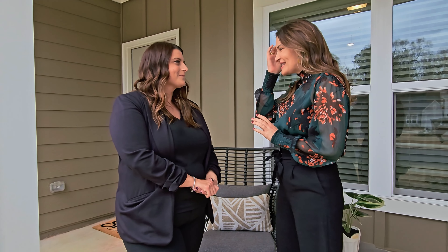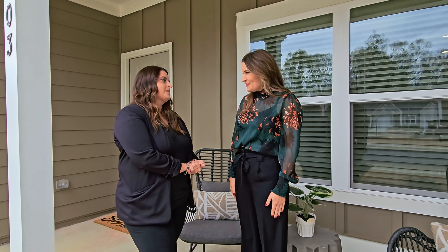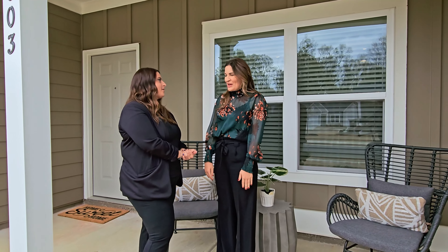It is now time to tour the Fresno model. I am here with Christina. The first thing I noticed is not only does it have the one car garage, but it has this fantastic front porch. It is a great outdoor living space, so you can kind of get to know all of your neighbors out here.